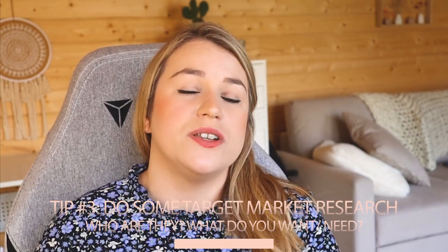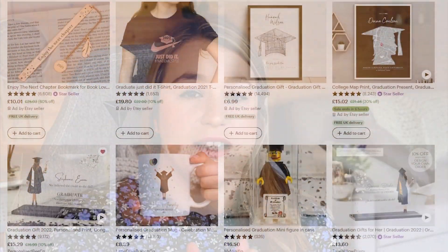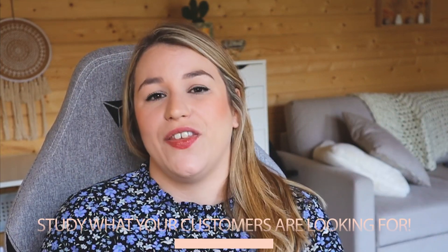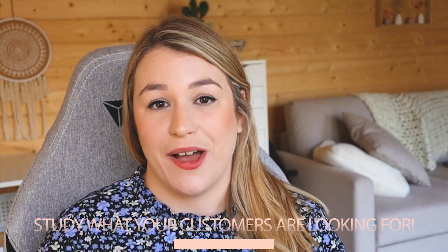Tip number three is do some target market research. What kind of people are they? What type of stuff are they favoriting? If you go into your reviews or messages and click on your customer's Etsy profiles, nine times out of ten you will see that they have favorited other shops and other items. These are clues — it's that flag they're waving saying, I wanted to buy this from you but you didn't have it and now I had to go somewhere else. Go and see what other things your customers are wanting to buy that they cannot buy from you.